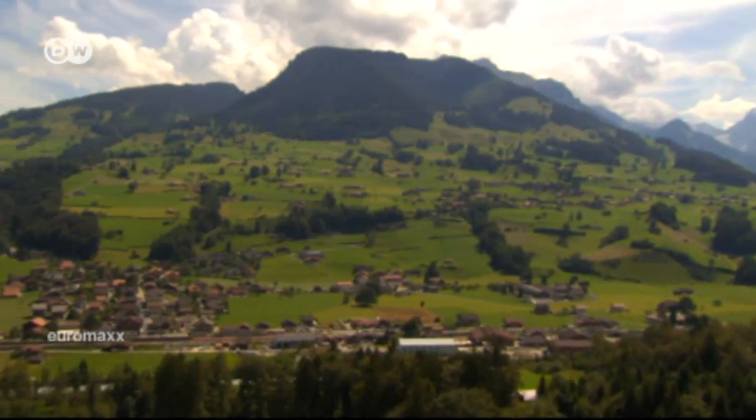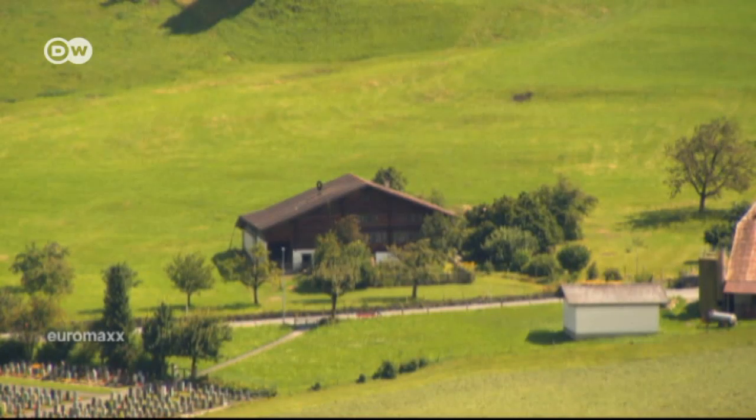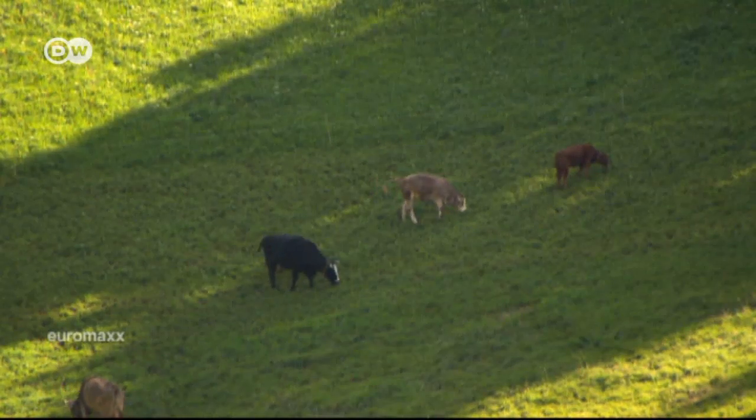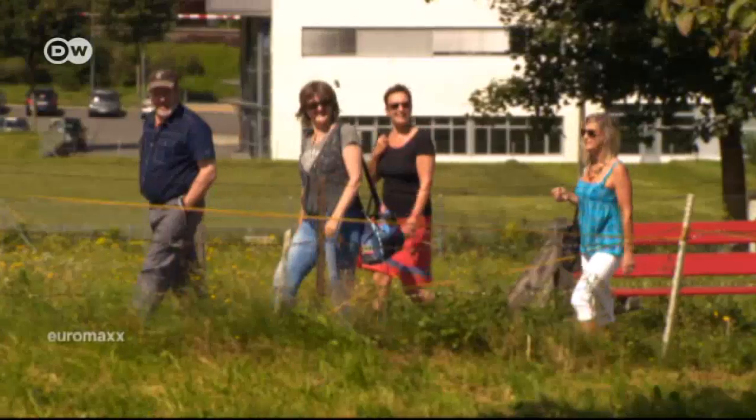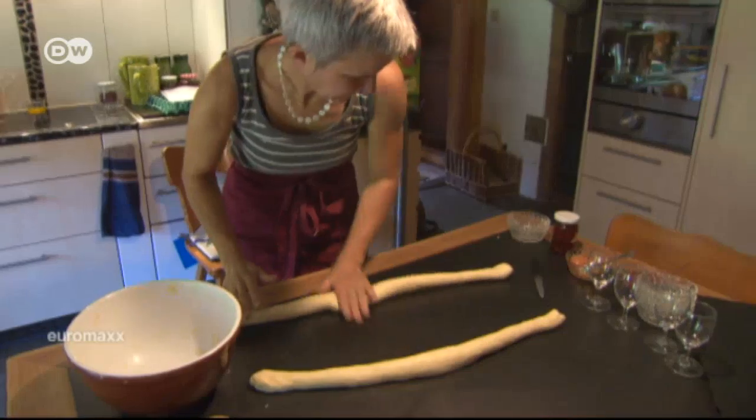The setting is idyllic, but there's a lot of work going on. Swiss Tavelata is a project that allows people to find out exactly how food is produced, gain an insight into the daily lives of farmers, and at the same time enjoy some regional cuisine.